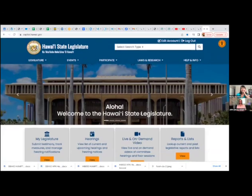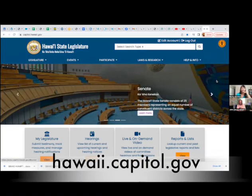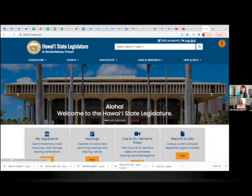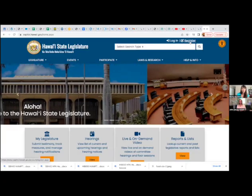This will show us how to register on the Capitol website. This is the home page at capital.hawaii.gov. The very first basic step is to register for an account — let's create an account. This would be the login or register page. We'll pretend we're a basic Joe off the street.